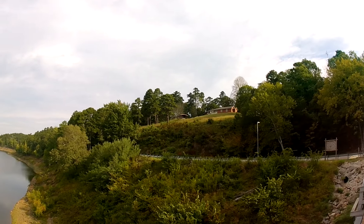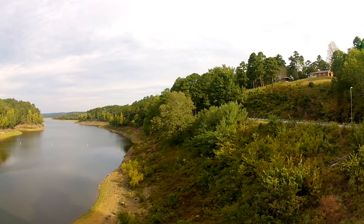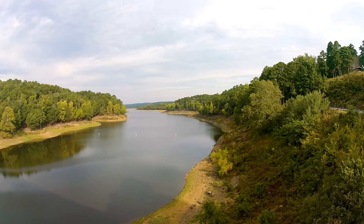Some lucky dog has this view from their backyard. I'm jealous.